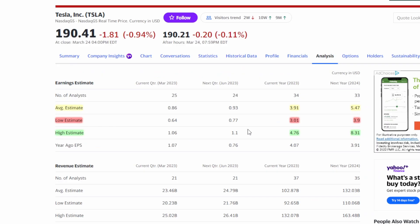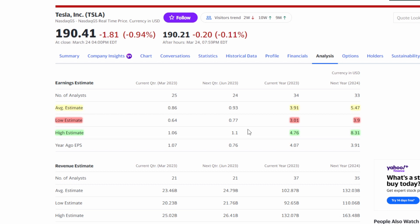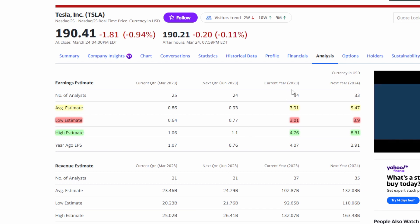In terms of the next couple of years, analysts actually have Tesla continuing its growth. For 2023, they have an average estimate of $3.91, and for 2024 they have a $5.47 average estimate. The low estimates for each year are $3.01 and $3.90 respectively, and the high estimates are $4.76 for 2023 and $8.31 for 2024.